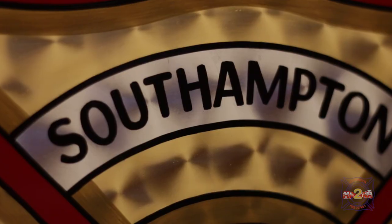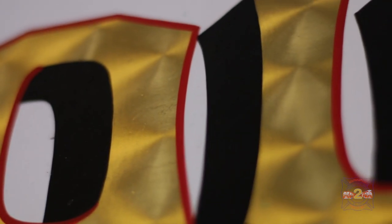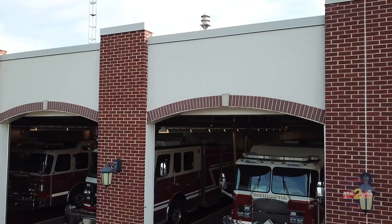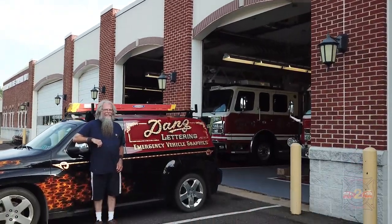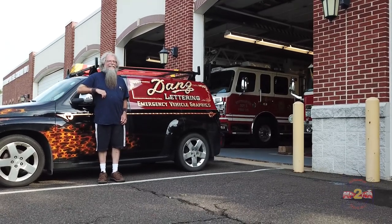Hi, my name is Dan Danzenbaker. I'm the owner of Dan's Lettering. I have a mobile lettering business. The main thing I do is gold leaf and graphics on fire apparatus. I do a little bit of commercial work for people that still want the hand painted traditional method of lettering on their vehicles.